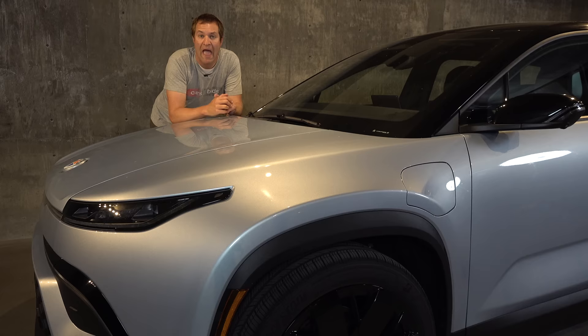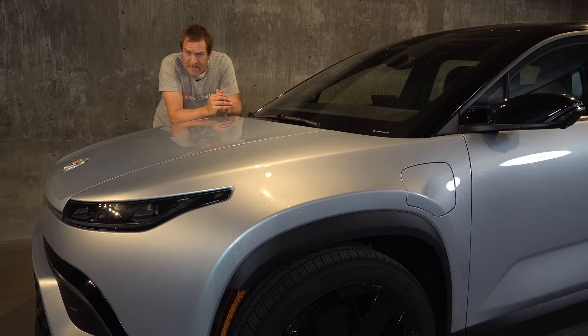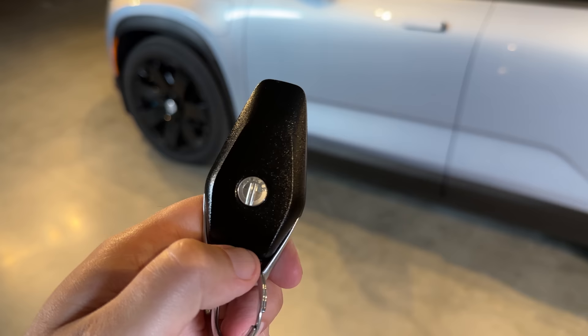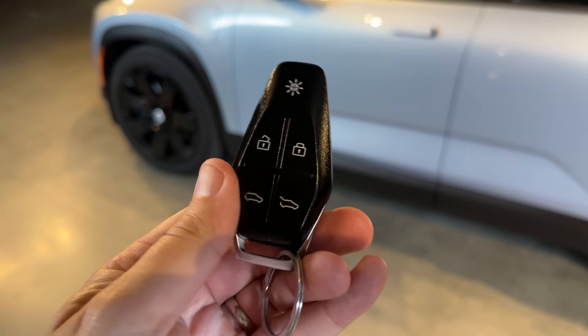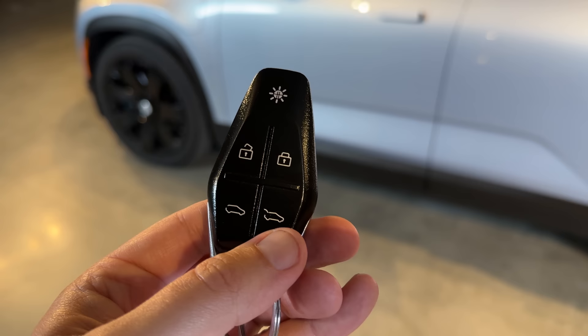Let's move on to the quirks — there are oh so many. We must first start with getting in and the key. On one side you have the Fisker logo, and on the other side you have five buttons that all do interesting things. The tailgate button is pretty obvious: you press it and the tailgate goes up.